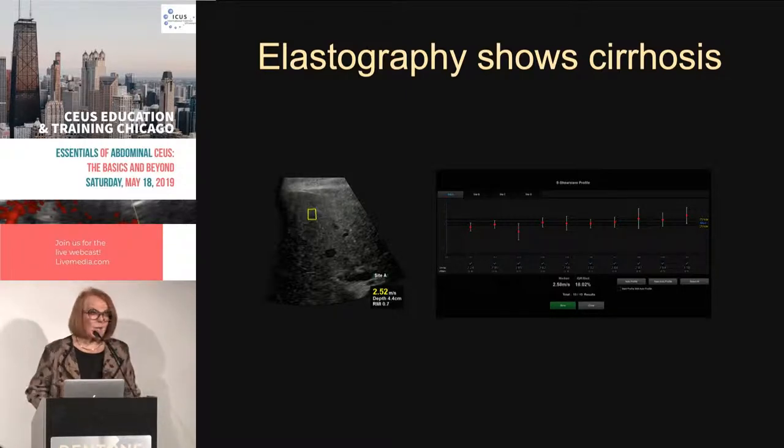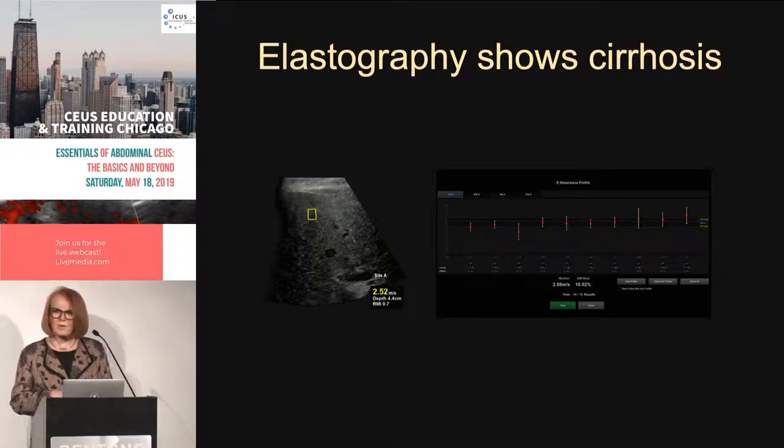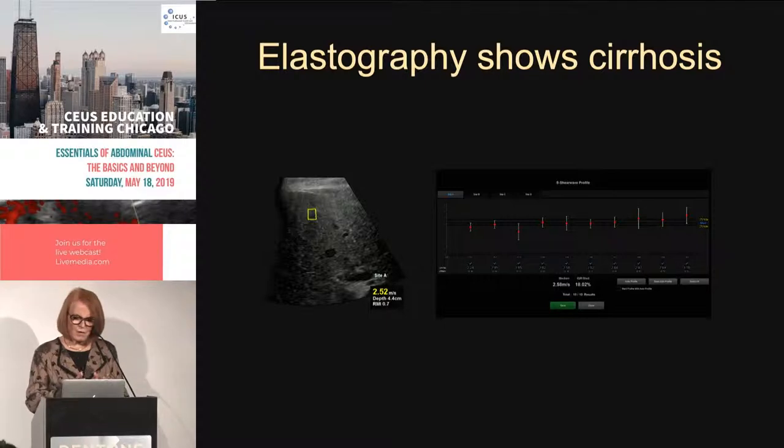For me to make a good interpretation, I need to know the elastography result. On a Samsung machine, the display reads approximately 2.5 meters per second, which is consistent with cirrhosis. So this patient has a cirrhotic liver — that wasn't previously well known.